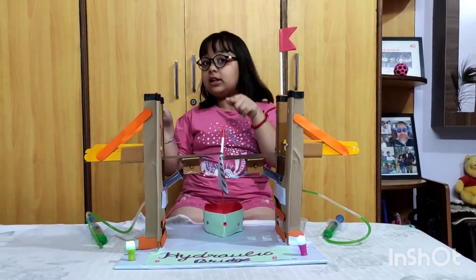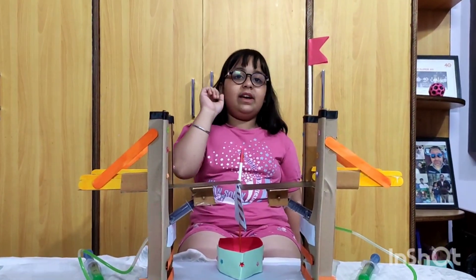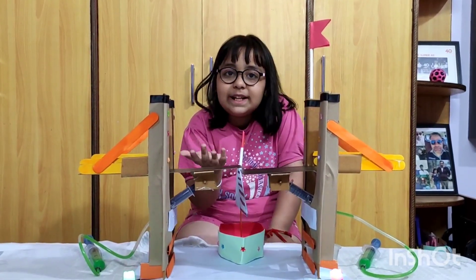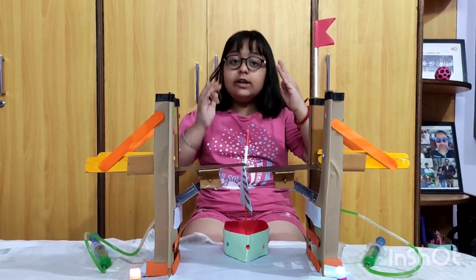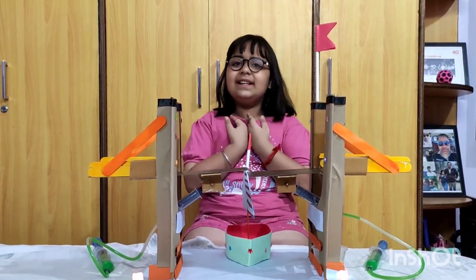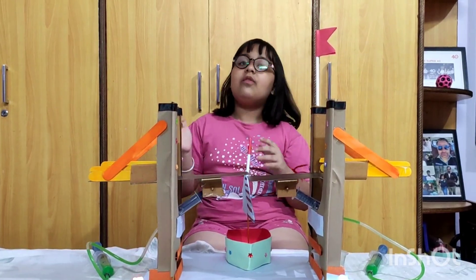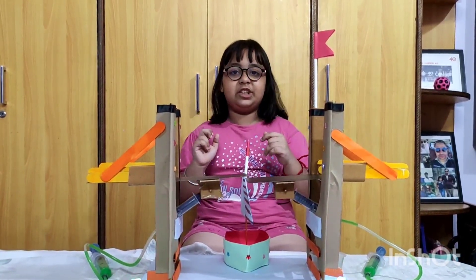It all started when I was watching a movie with my parents. There I saw a hydraulic bridge which moved upwards to allow a ship to pass through. I was really amazed by this, so I decided to do this experiment here in school for this science competition.